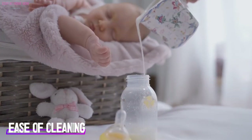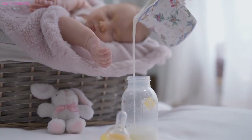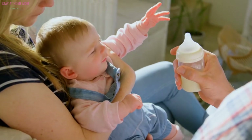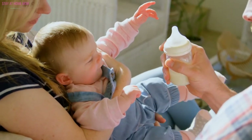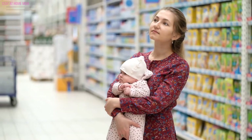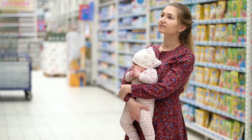Ease of cleaning. Bottle feeding your baby means your workload will also increase since you have to clean the bottle after every use. Some bottles have several parts in them, making it tricky for parents to clean them properly and thoroughly. Be sure to pick the best bottles for breastfeeding babies that require low maintenance.